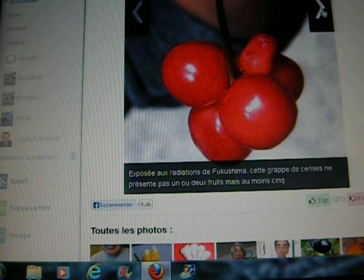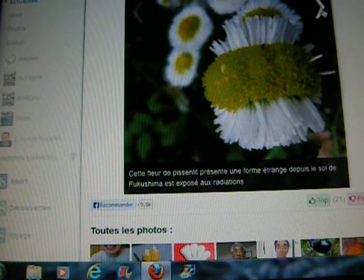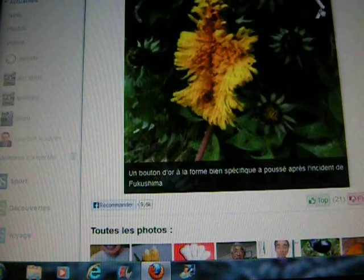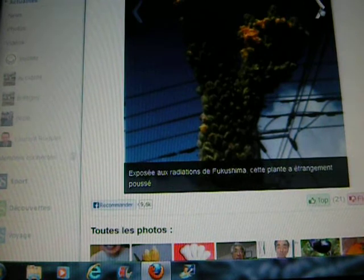That's a bunch of cherries — they're supposed to have like two cherries, and these have at least five flowers growing one on top of the other. That's a dandelion, and a lot of people started noticing weird dandelions immediately. This is a sunflower and the flowers are growing like right on top of each other. That's a rose, it just looks really weird. This is a golden button — it looks like a dandelion. And it's a plant that's grown strangely; they don't say what the plant is, but it does look strange.